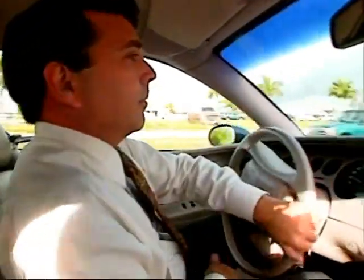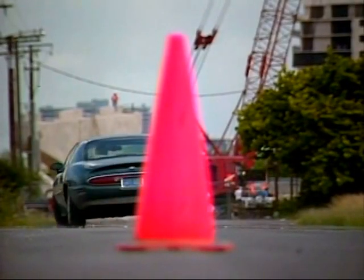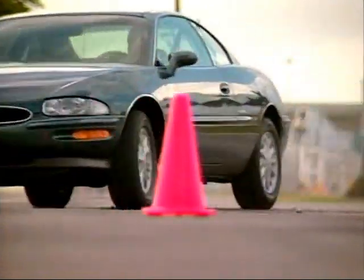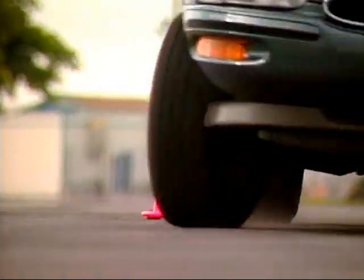Riviera's new suspension gives you both a luxury car ride and excellent handling. Its turning radius is something to be desired, but at more than 17 feet in length, Riviera is now a big car.